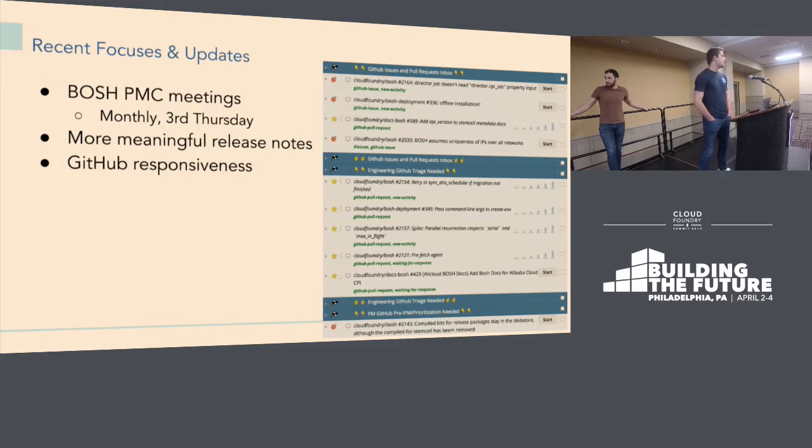We've started doing BOSH PMC meetings every month — we just had our first or second one recently. This is to be more intentional about bringing in all the different CPIs and community members contributing to BOSH, and ensuring more communication and shared vision about where we're going. It's public — you can find the BOSH PMC notes on GitHub and join if you're interested.